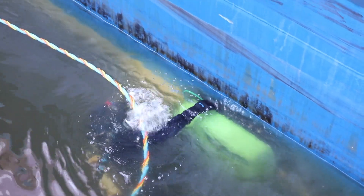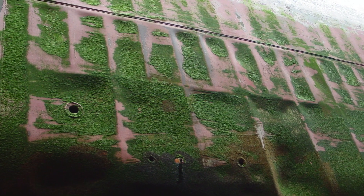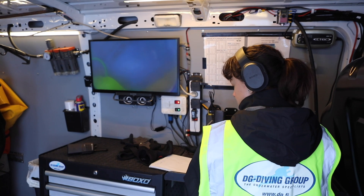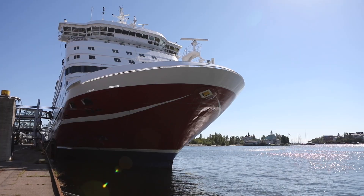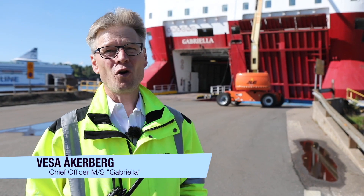The Baltic Sea poses a greater risk of drift ice, which could completely scratch off a ship's anti-fouling system in winter. That is why, instead of anti-fouling paint, some Baltic shipping lines use hard anti-corrosive coatings with ice glass and have them cleaned every two weeks during the summer.